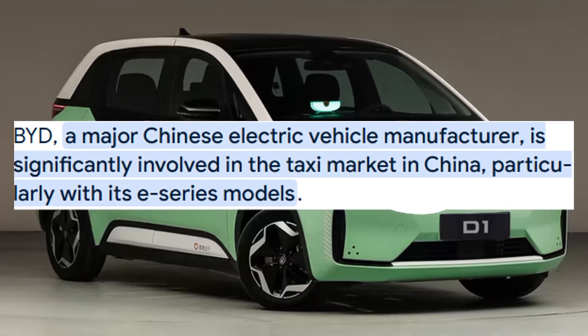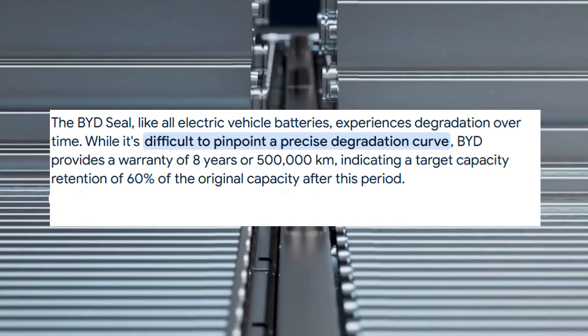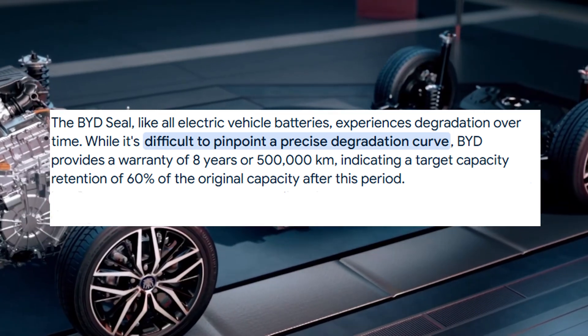Let's talk numbers. BYD Han EV owners report less than 5% degradation after 200,000 kilometers. The BYD E6 taxi fleet in Shenzhen, running since 2010, still has many vehicles on original batteries with usable range. The SEAL and Dolphin EVs show incredibly flat degradation curves compared to competitors. And because of BYD's vertical integration — controlling every part of the supply chain — there's more consistency, better quality, and no corner cutting.